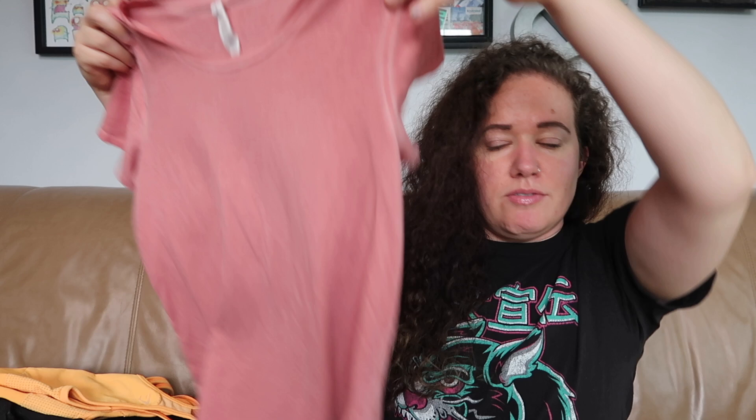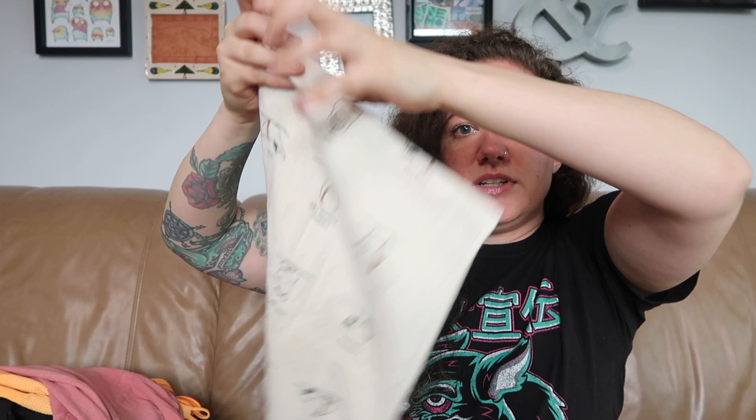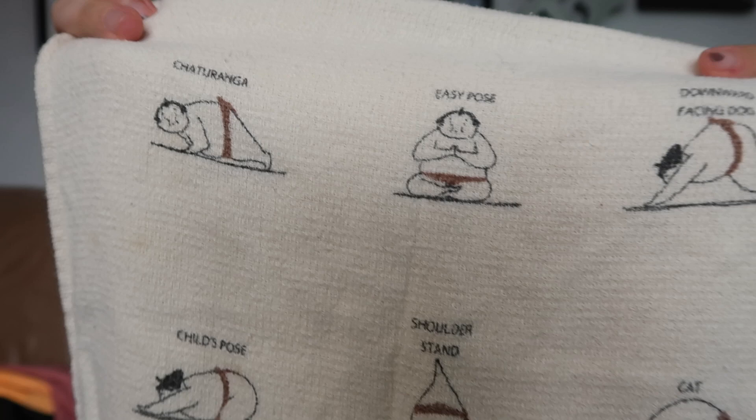I did find some Lululemon. This first one I'm keeping — it's a size six and it still has its tearaway tag, though it has definitely been washed. It's just a pink short sleeve tee. I don't even know what style this is, but it's staying with me and it will match pretty well with a pair of pink Lululemon leggings I already have. I also found a little dish cloth just for personal use — it's got sumo wrestlers on it in various yoga poses and I just thought it was really cute.